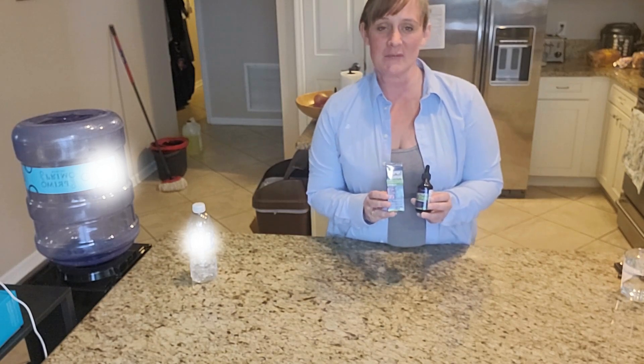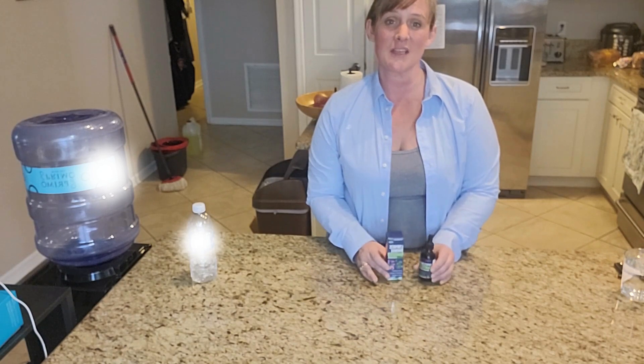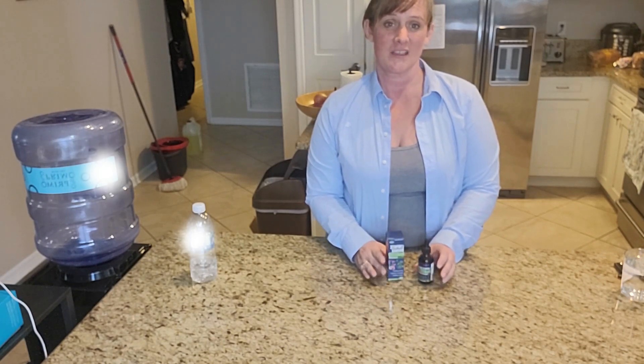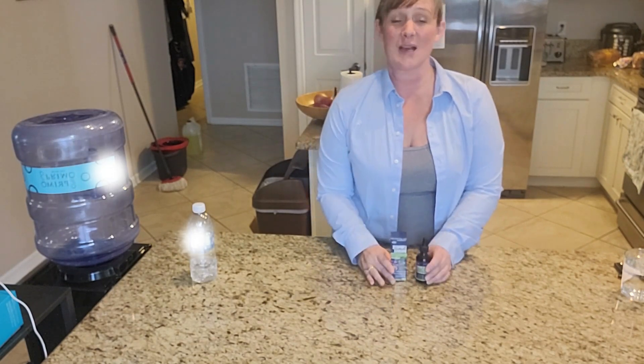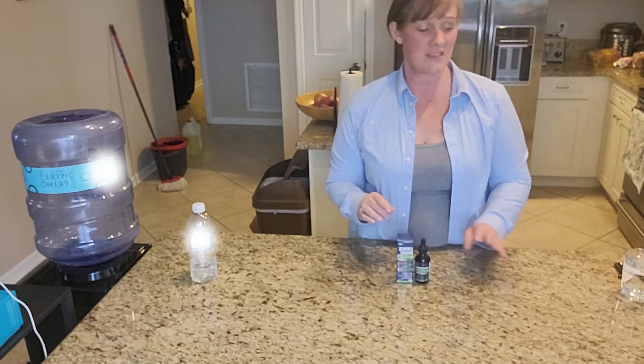Today I'm doing a review on these Lymphatic Drainage Drops. These drops were gifted to me in exchange for my review. Now these are all natural, and they do help in different areas. These drops are so easy to take.